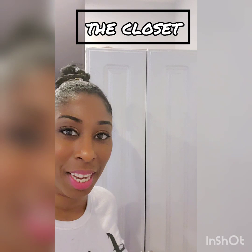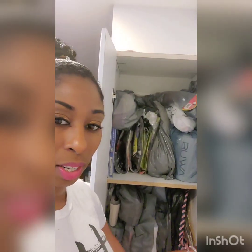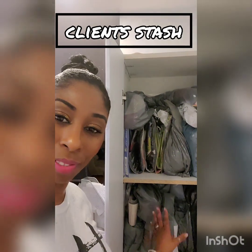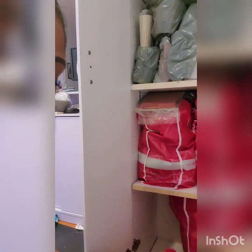Alright, so we are at the closet and we're heading down. As you know, this is the client shelves — we don't touch. Alright, so we're heading down here, we're gonna go with this one today.